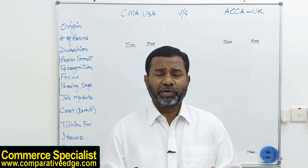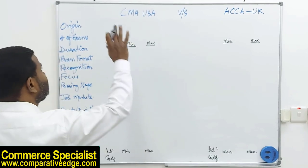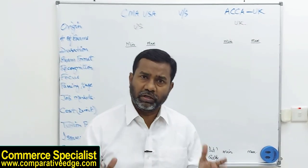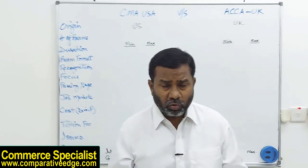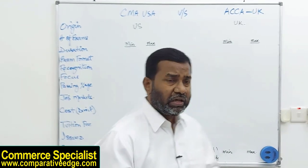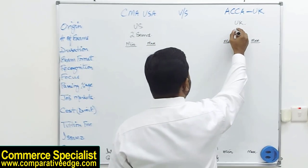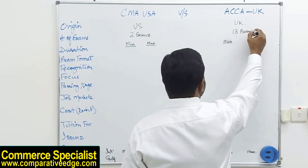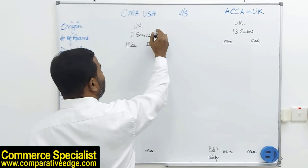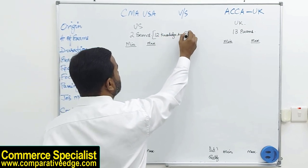When we talk about CMA and ACCA, the very first thing which is apparent is the origin. CMA is a US certification whereas ACCA is a UK certification. Another important thing is the number of exams — if you opt for CMA USA you will only have to give two exams, whereas in ACCA you have to give 13 exams. CMA's two exams cover 12 knowledge areas and ACCA covers 13 knowledge areas.